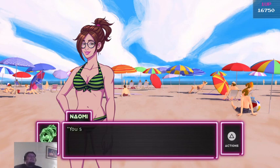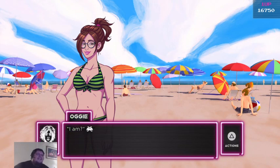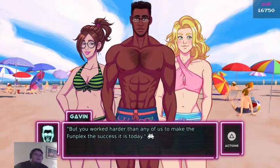Speech! Speech! You should make a speech before we all dig in. You're the reason we're here. You worked harder than any of us to make the Funplex the success that it is today.